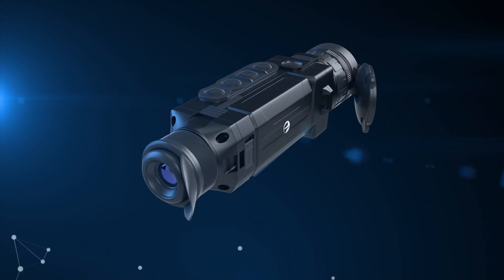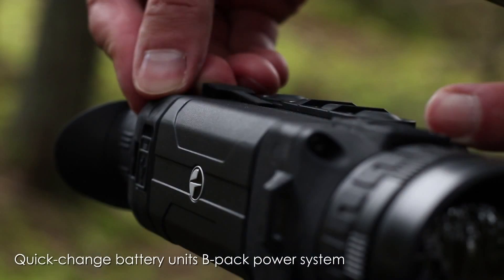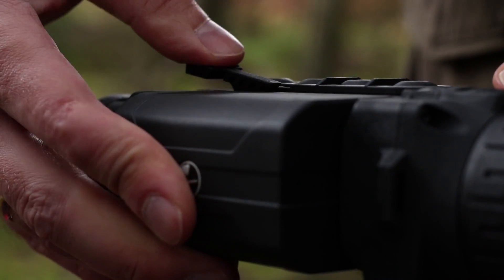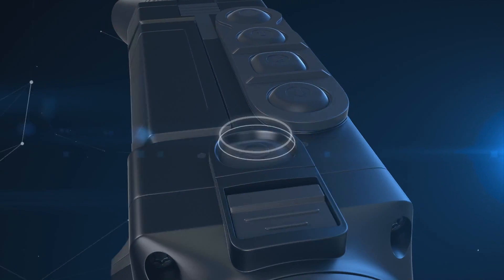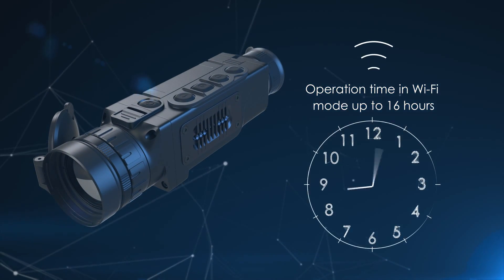You will never run out of power when you need it the most with a quick-change battery unit, the B-Pack. A quick-release latch allows you to replace the batteries in seconds in order to continue your observations or streaming. The large-capacity B-Pack provides enough power for 16 hours of uninterrupted Wi-Fi streaming.